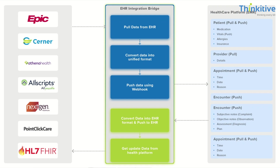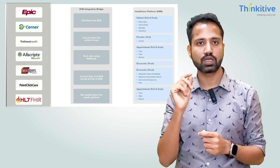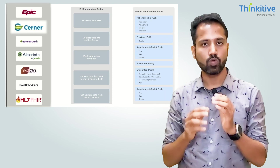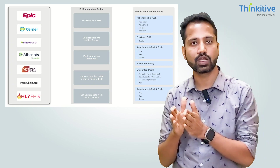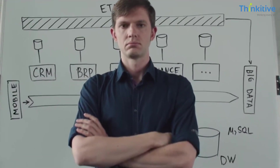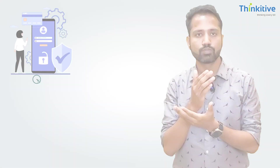If today you are integrated with Epic and tomorrow you want to integrate with Cerner, we simply enable that connection on the left side of the bridge — but there are no changes required from your side. That's the beauty of this bridge: all the pain of data conversion is handled internally. We provide you a standard API set common to all EHRs, and based on your requirements you can integrate with any of them. We also guide you end to end, from creating the developer account through to the validation and production phase.